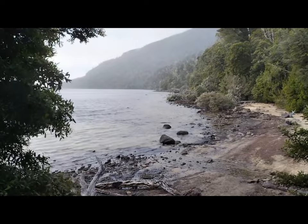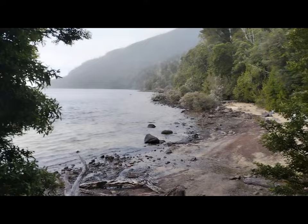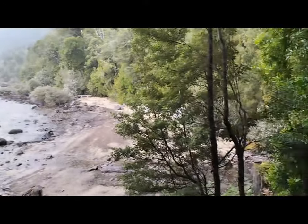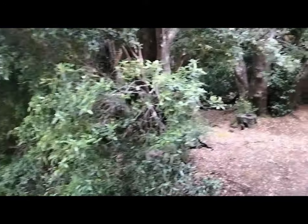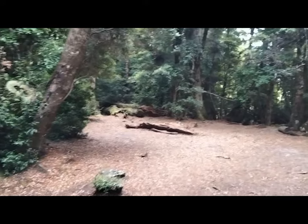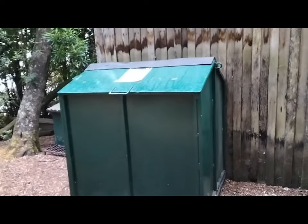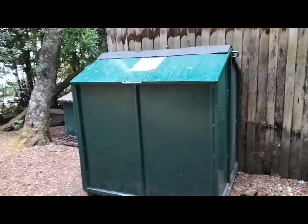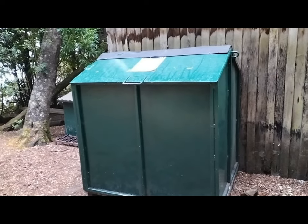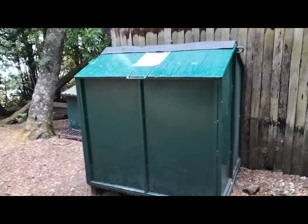Good morning — it is day seven and our last day on the Overland Track. We're all packed up and ready to go. We are leaving Echo Point this morning and walking to Lake St. Clair. Very much looking forward to a warm shower. Just before we go — this is the bin at Echo Point; this is for your packs, and that's because there's a lot of rats here, so packs go in there overnight so they can be safe from the rats.